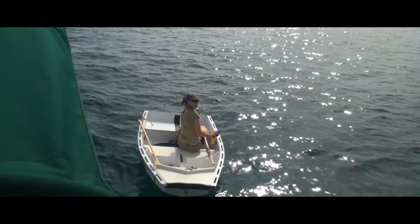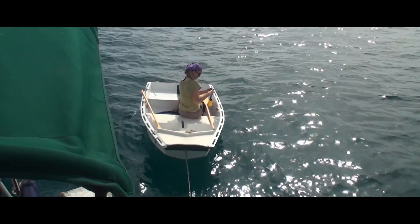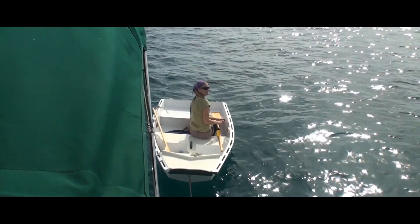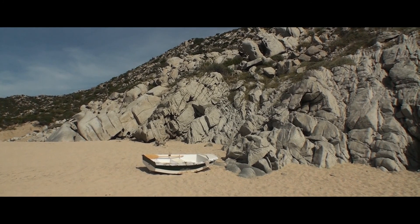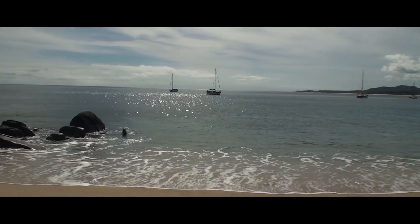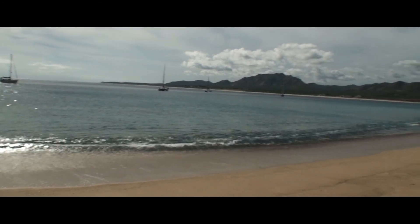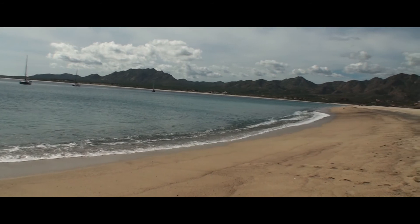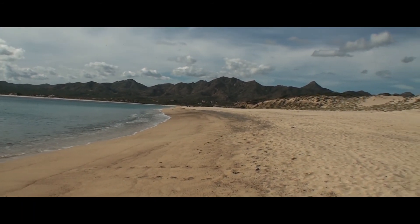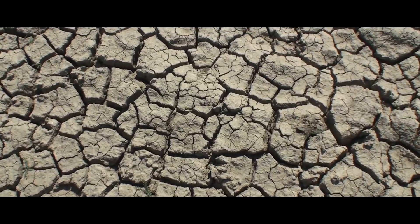Next morning, we lower Little Panther, our dinghy, for the first time during our trip and set out to explore the place. First landfall with our dinghy, Little Panther, here in the Bay of Los Freiles. Lucky with the surf — it's picking up a bit, but we made it in safe. Hopefully we can get back to the boat fine. We end up going for a hike, but soon realize the area is a bit dry.